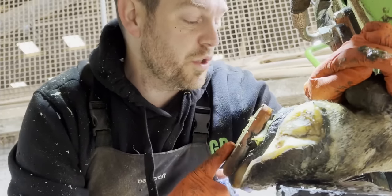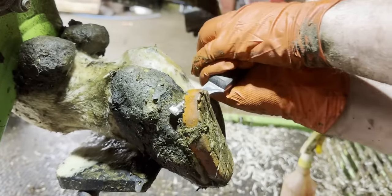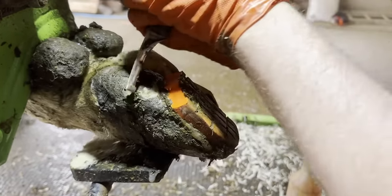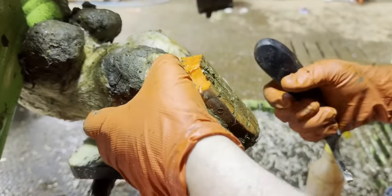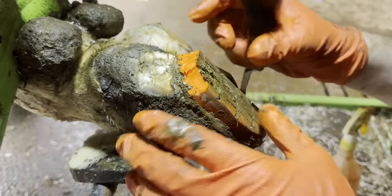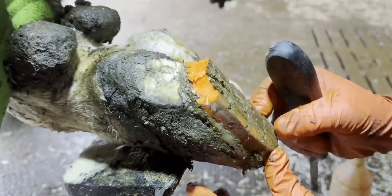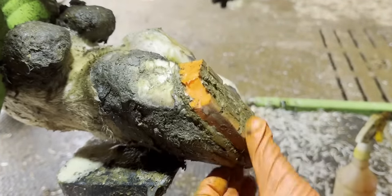We're going to need to remove this block, which is something I don't always do, and check what's underneath it because I'm worried there's a problem. As I'm cutting this hoof block away, I've actually carved away part of the hoof — it looks like there's not a problem underneath, but this block has been on for a good few weeks now so we need to get it off to make sure there's nothing underneath and that the glue doesn't fail in the meantime. For that, I'm going to use the grinder.